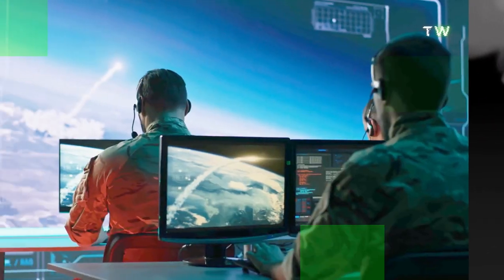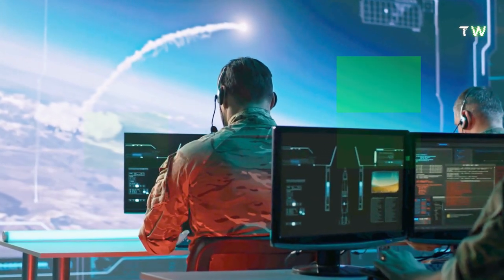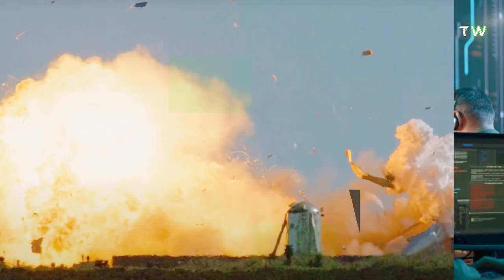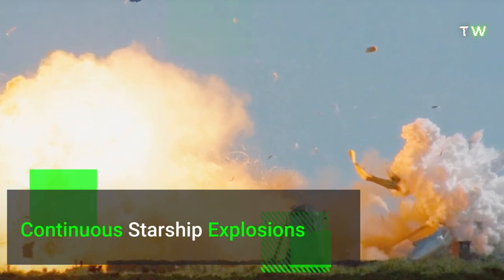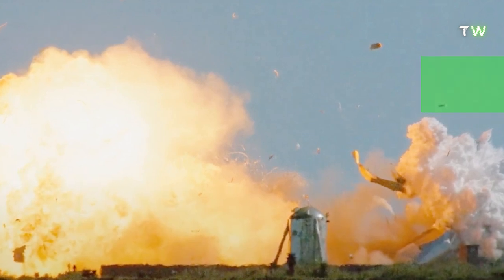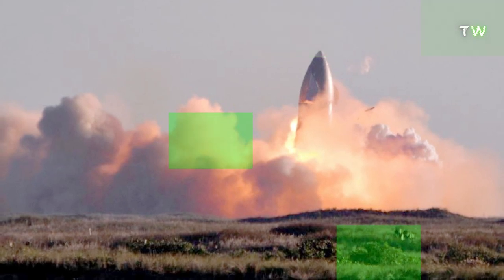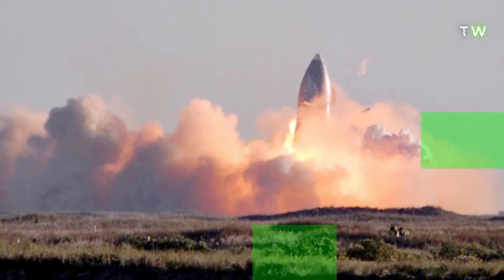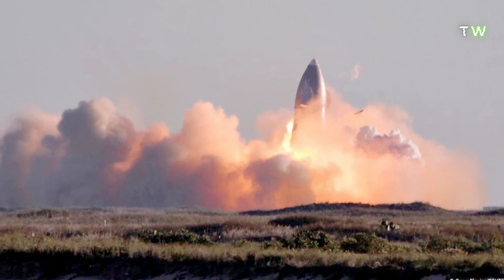Why does Starship keep exploding? SpaceX has declared that they will be ready with a Starship in which humans can travel to space, but continuous explosions do not make it look like that's happening soon. We understand that the Starship has a complex structure and it is common to have blasts during tests. But when this Starship is going to carry human beings in the next couple of years, these blasts are not leaving any good impressions amongst people.